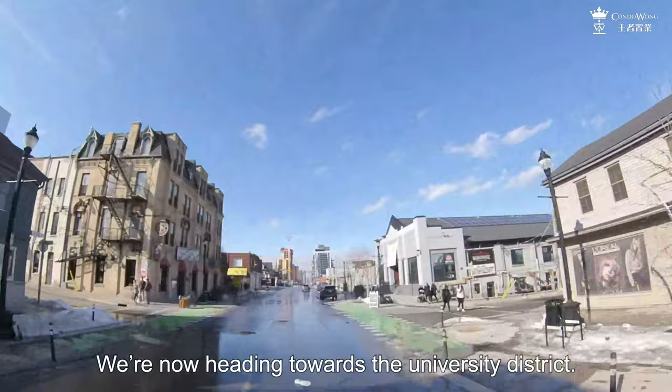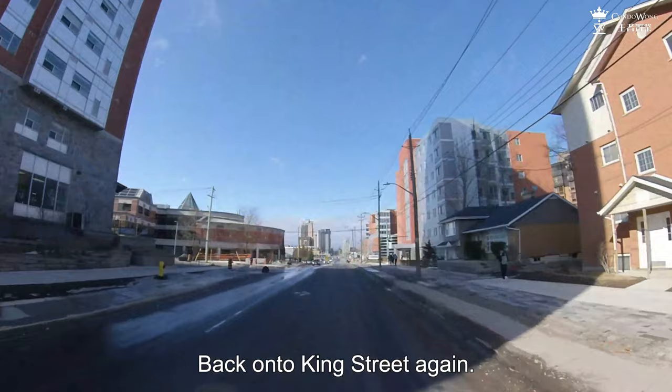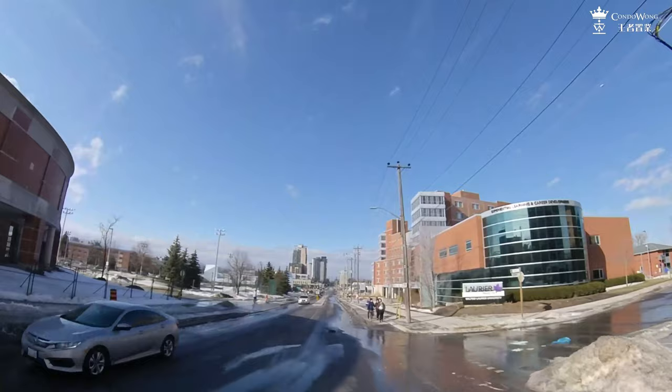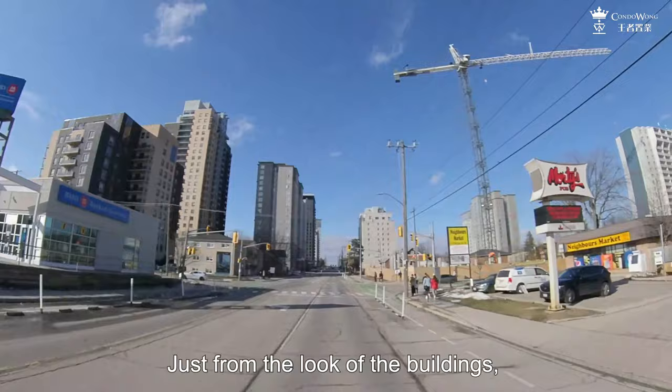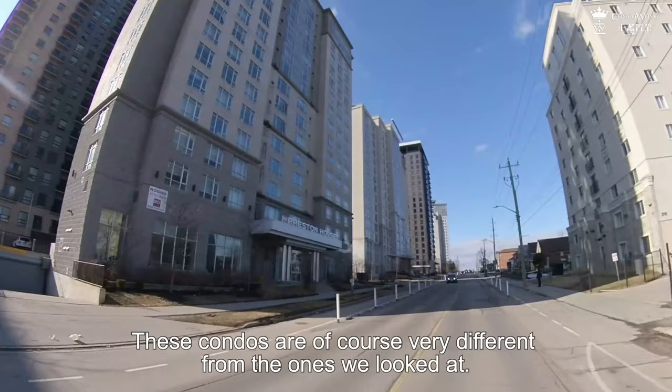We are now heading towards the University District. Back onto King Street, and we have the campus of Wilfrid Laurier University right in front of us. There are quite a few buildings coming up in this section of King Street. Just from the look of the buildings, you can tell that they are built for students — some are rental buildings, some are market condos. These condos are very different from the ones we looked at; they are very basic inside and out.